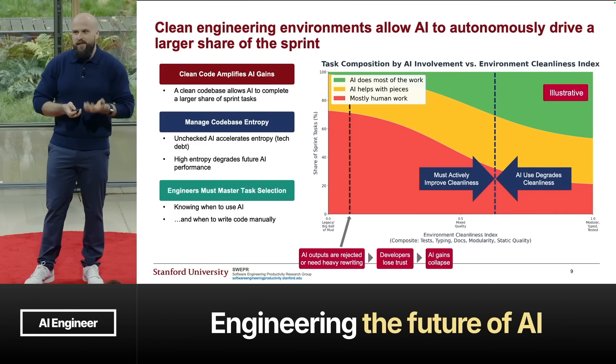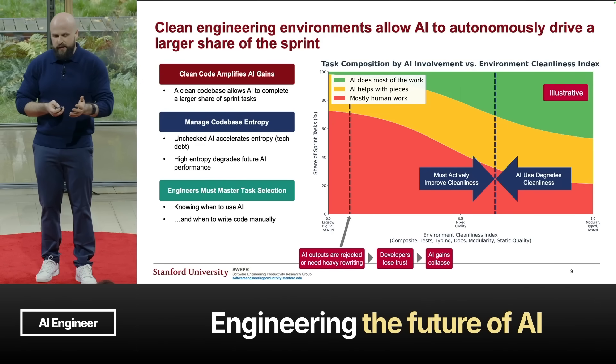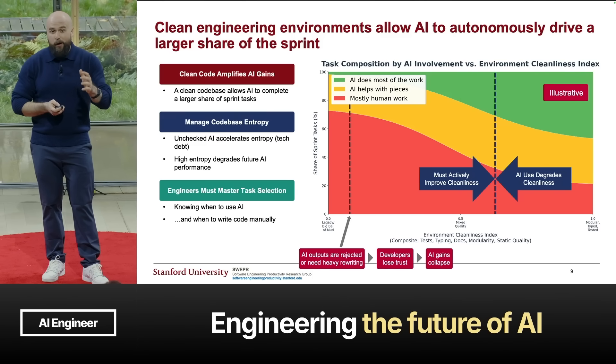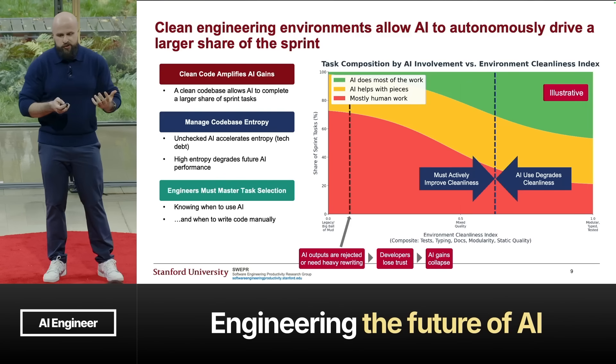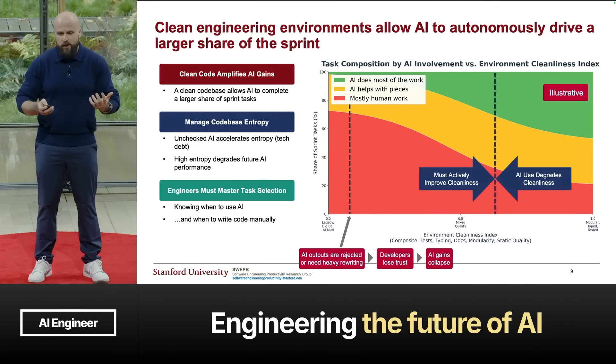It's important that engineers know when to use AI and when not to. When they don't, AI outputs get rejected or need heavy rewriting, which leads to engineers losing trust in AI and abandoning it, which then further collapses your AI gains.